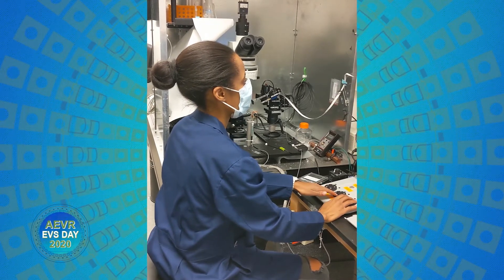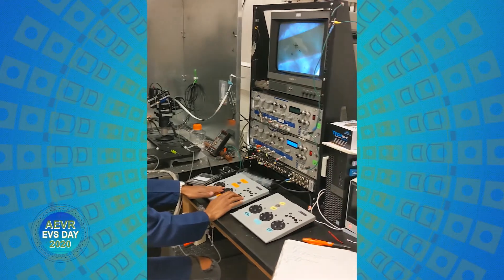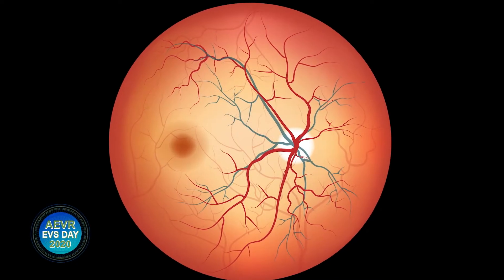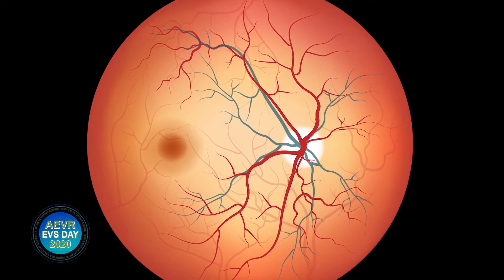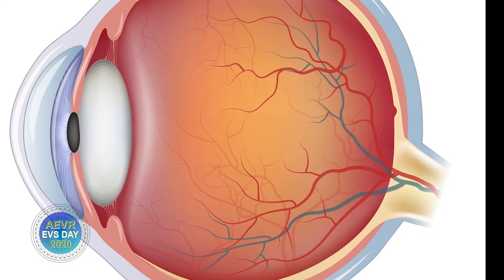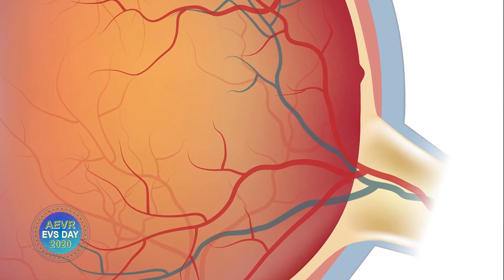I also apply these principles to understanding how the retina is impacted by diseases that cause blindness. The retina, which is part of the brain, is a thin piece of tissue that sits at the back of the eye. Light travels through the front of the eye before hitting the retina where it's processed by a neural circuit. This information is then sent through the optic nerve to the brain.